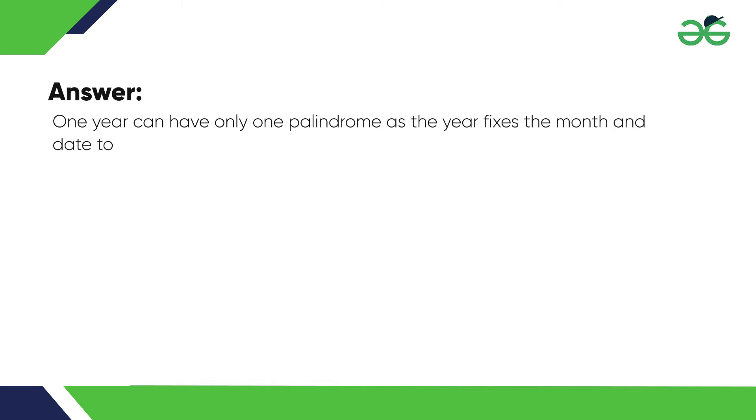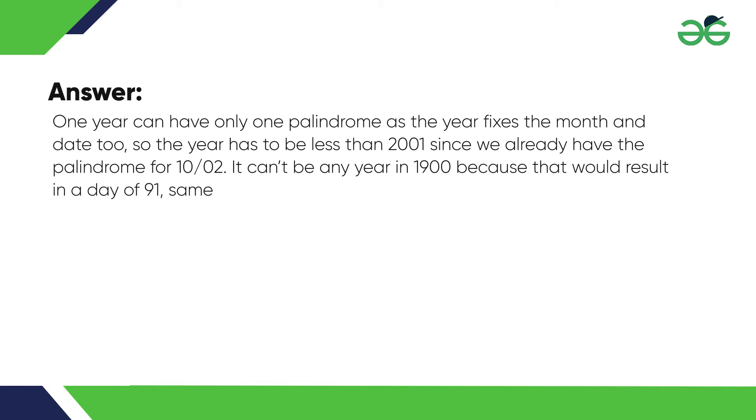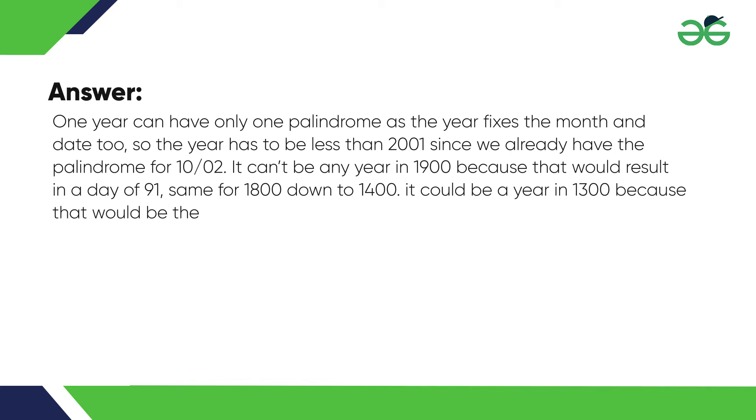Answer. One year can have only one palindrome, as the year fixes the month and date too. So the year has to be less than 2000. Since we already have the palindrome for the 2000s, it can't be any year in the 1900s because that would result in a day of 91. Same for 1800 down to 1400.